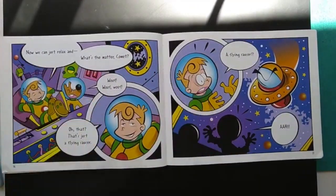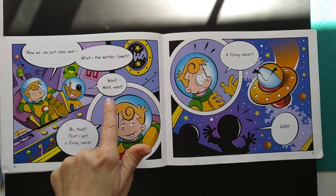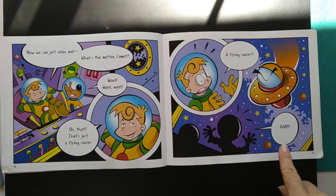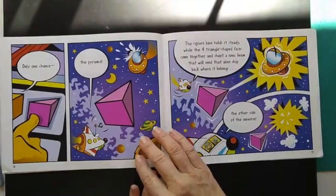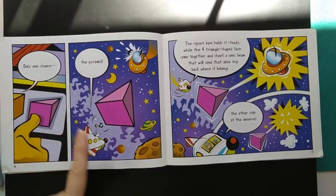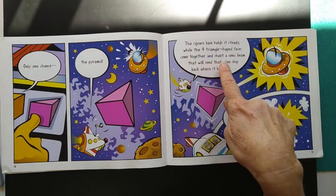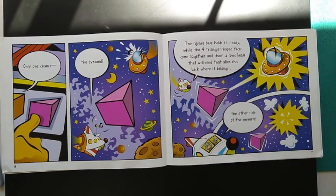Now we can just relax and — what's the matter, Comet? Oh, that's just a flying saucer. A flying saucer! Only one chance — the pyramid. The square base holds it steady while the four triangle-shaped faces come together and shoot a sonic beam that will send that alien ship back where it belongs — the other side of the universe.